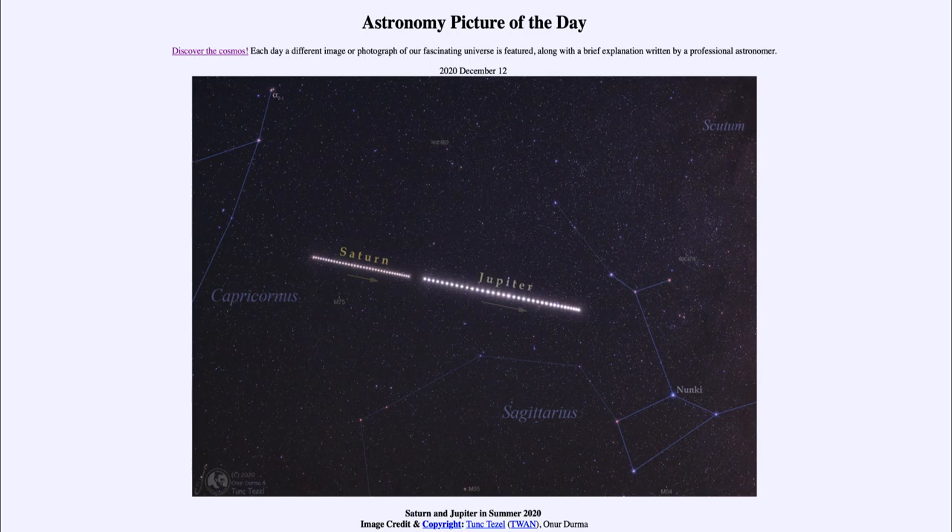So what do we see here? This is a number of images taken between the middle of June and the end of August showing Jupiter and Saturn as they moved across the sky. Starting on the left, you can see the arrows below showing the direction of their motion as they moved across the sky.